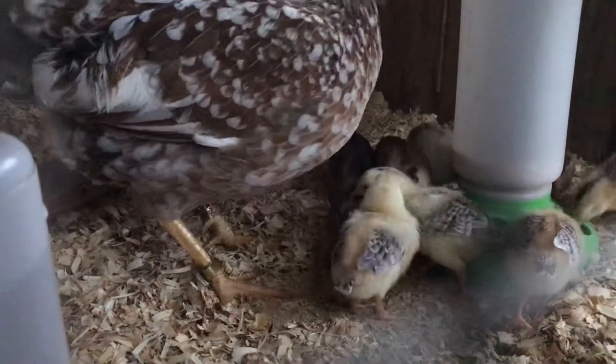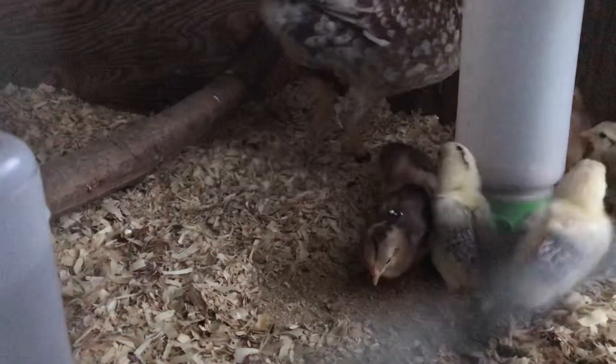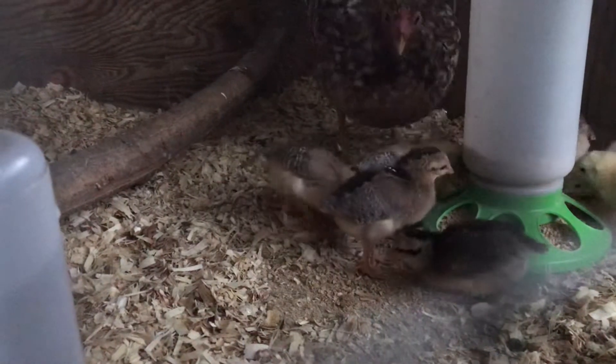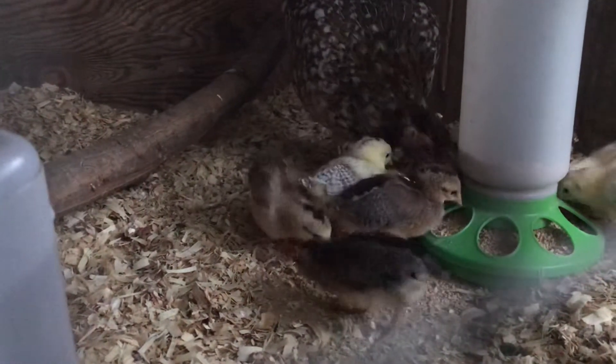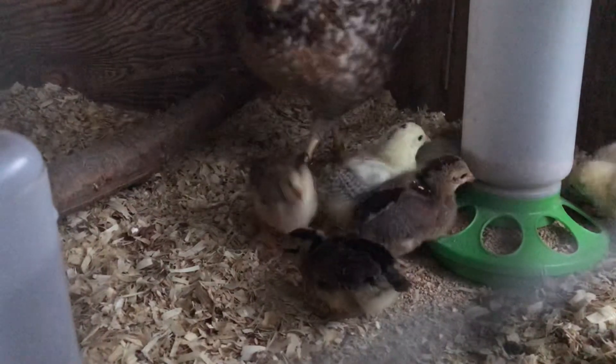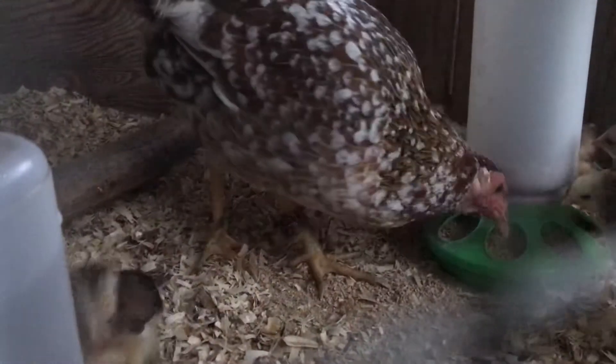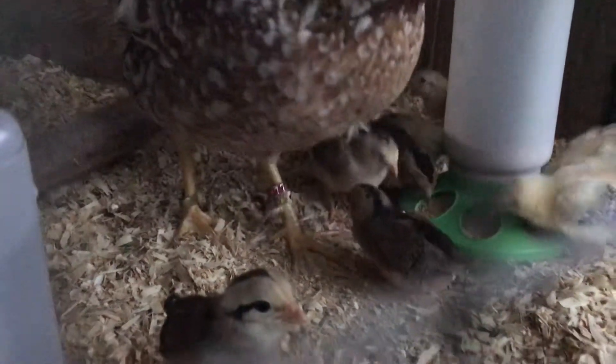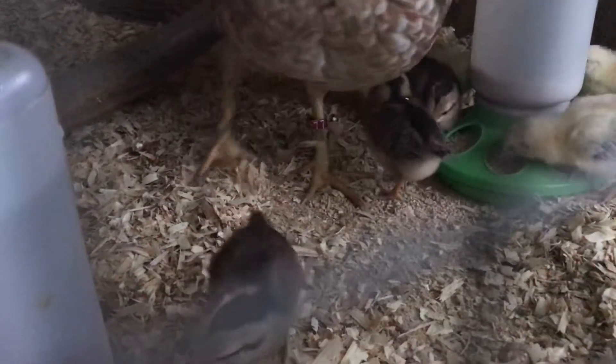When they turn about two to three weeks old we'll give them some more antibiotics, but it'll be the kind I have to show you — it's a Philippines product but it works really great.